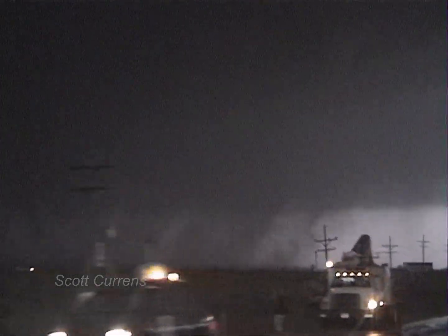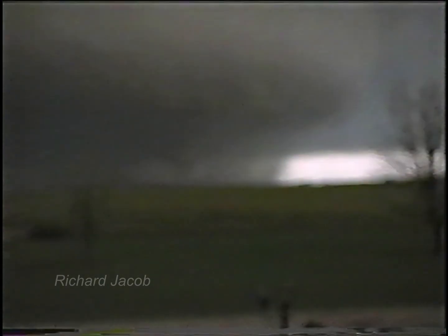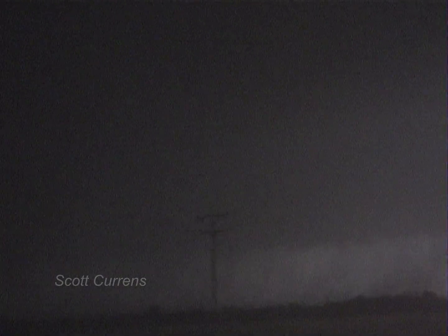Storm's been moving into northeasterly. There's a cone on the left, the left right there. We could stop and video this. I'm going to get close.